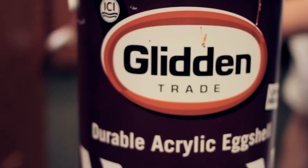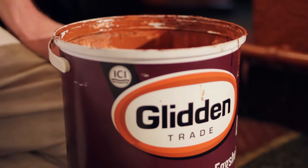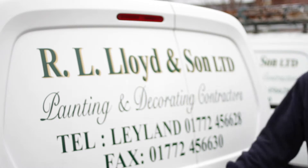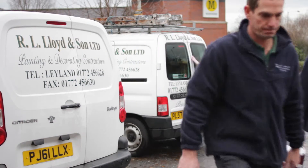To ensure the pub was painted to a high standard, the paint brand hosted an X Factor style open day to give local firms the chance to pitch for the job. Lancashire decorating company RL Lloyd and Son Limited was chosen to undertake the work using a range of paint from Glidden Trade.